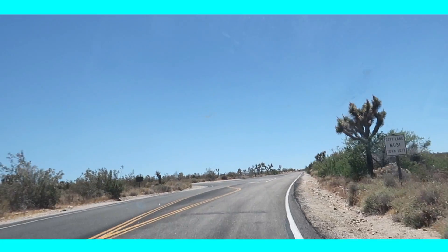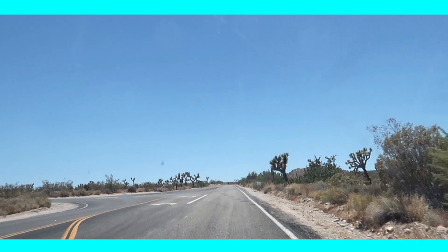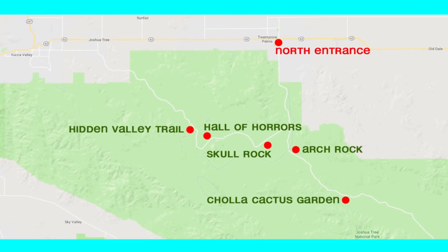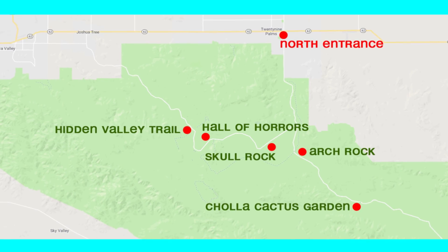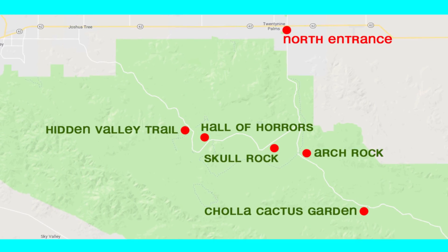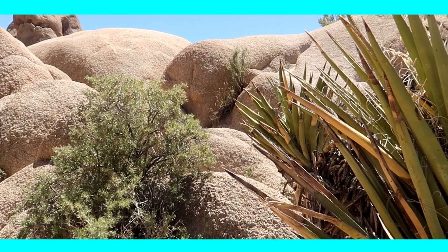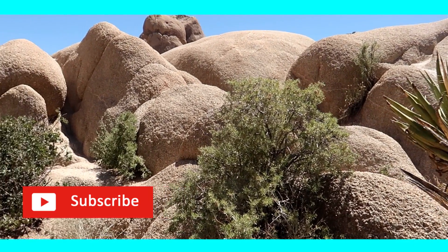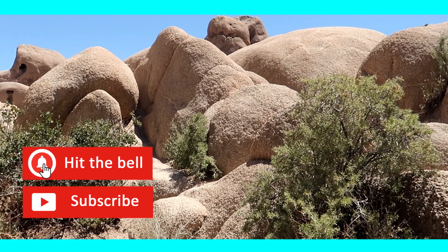Thinking of visiting Joshua Tree Park? Let us give you the highlights if you only have one day, like we did. We entered the park at the north entrance located in 29 Palms, since we had booked an Airbnb there. We recommend entering either at the west or the north entrance, since most of the park's highlights are located in the upper part.